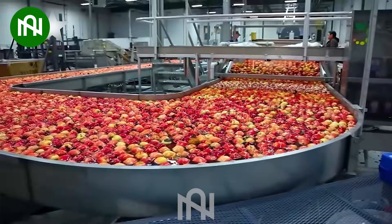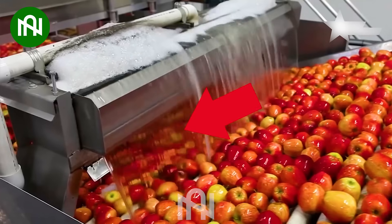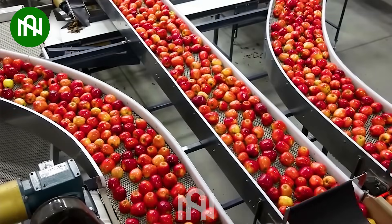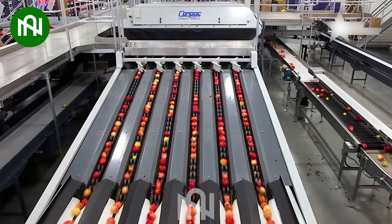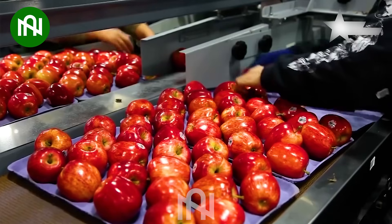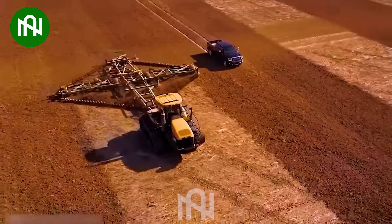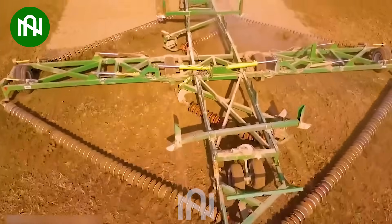You won't need to worry because the apples you buy have all been thoroughly cleaned before packaging. It's unbelievable — this machine actually exists in the real world.